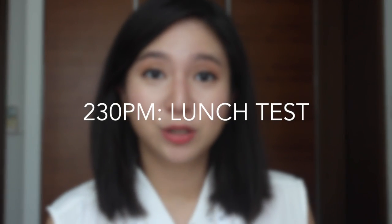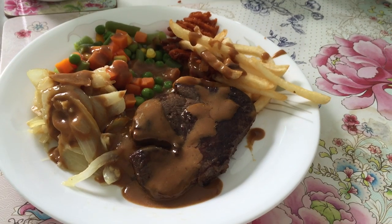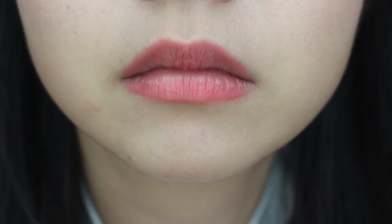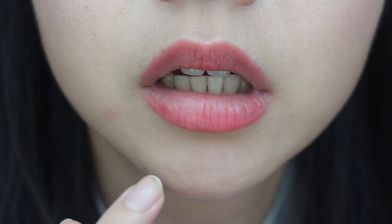Okay guys, it's 2:30 now. So I just finished my lunch — I had steak, fries, some veggies. So this lipstick really went through a lot. And as you can see, the outer layer is still staying put. Only the insides are fading away.